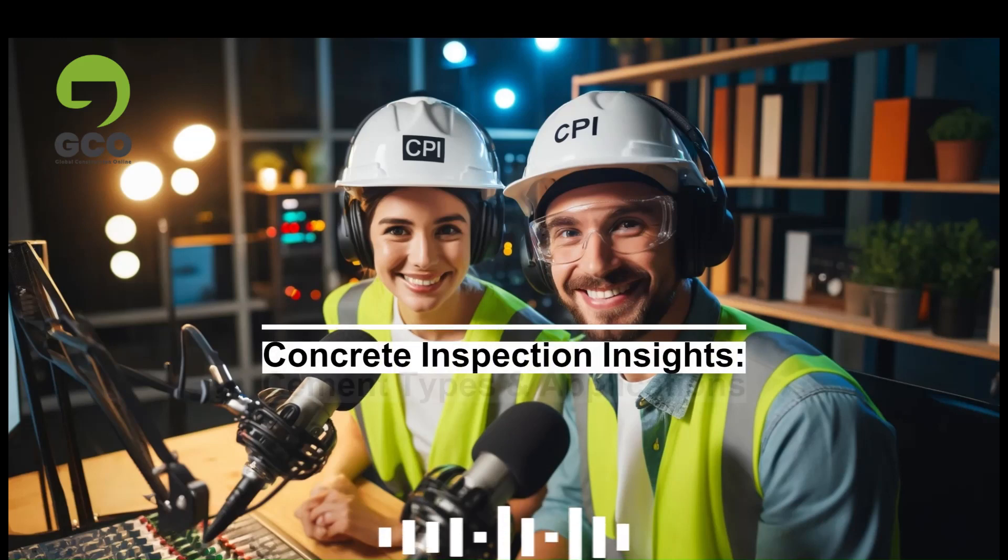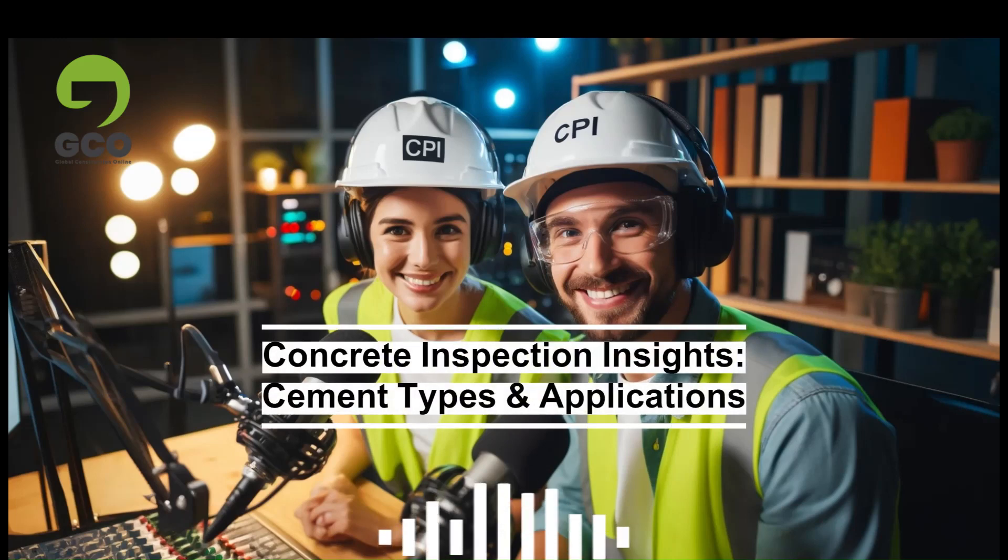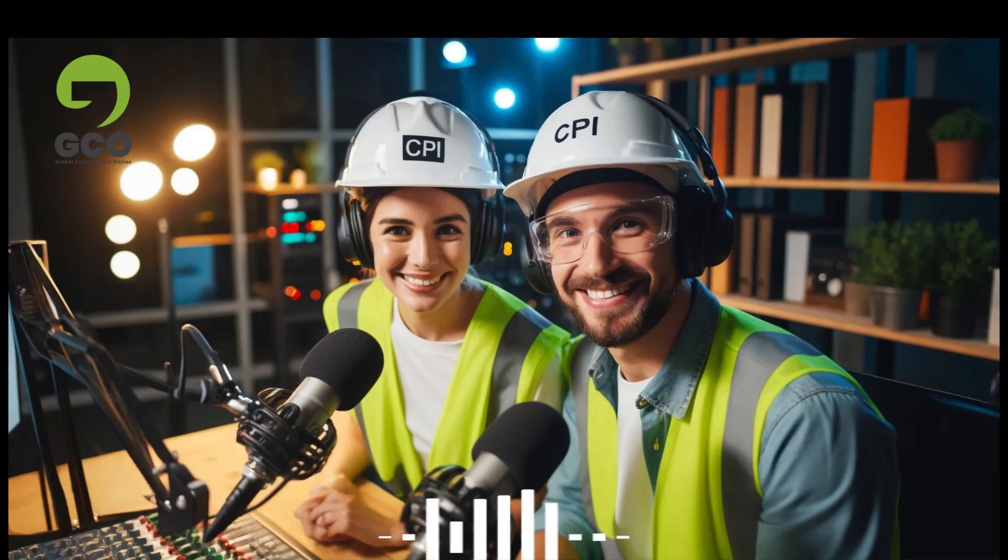Welcome to the GCO podcast, where we bridge the gap between scientific insight and the hands-on challenges of engineering practice. I'm your host, Dan Rowe. And I'm Ava. Today, we're focusing on a fundamental material that shapes the world of construction, cement. Specifically, we'll be diving into the various types of cement and their applications. This is crucial knowledge for our listeners who are professional civil engineers and concrete inspectors.